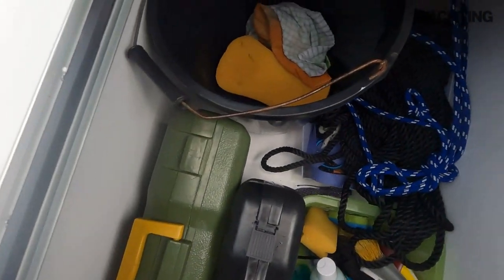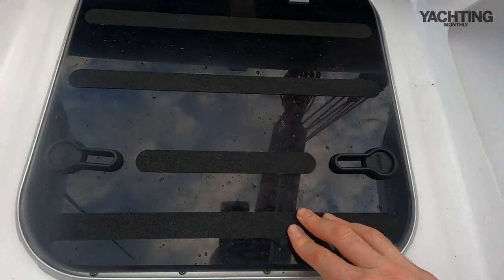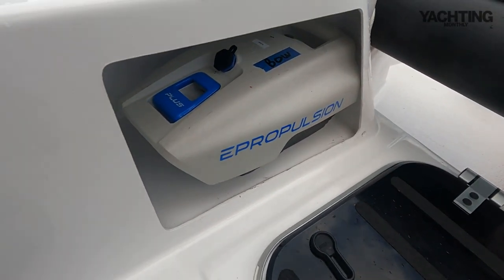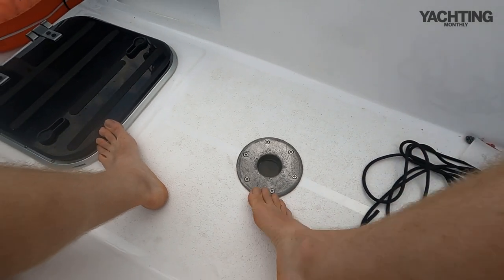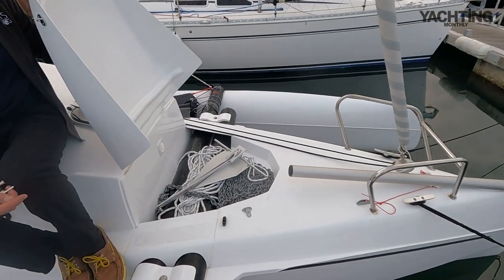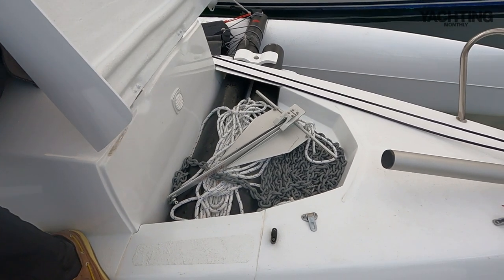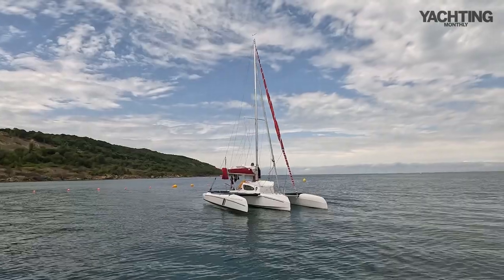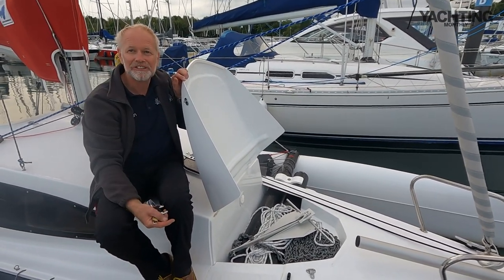Back here there's a locker for cleaning material, tools, warps, and fenders, plus a couple of open cubby lockers either side. There's a slot for the cockpit table leg. At the forward end is the anchor locker — you can see the float crossbeams going through it — with space for warp and chain and a Fortress anchor, lightweight but tested in the strong currents of southern Brittany.